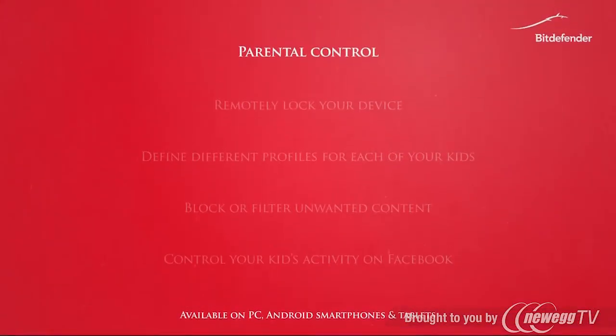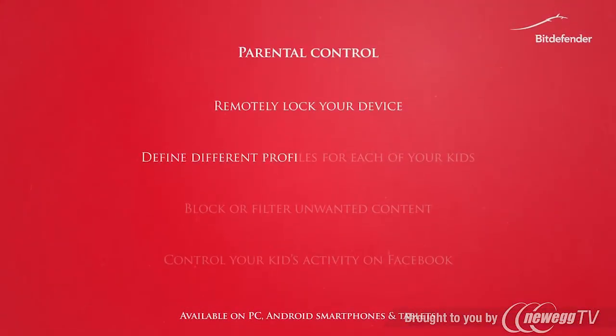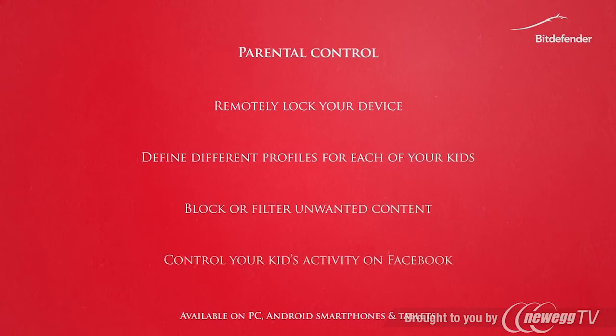The new online parental control allows you to protect your children according to their age, on the internet and even on Facebook, whether using a tablet, a smartphone or a PC.